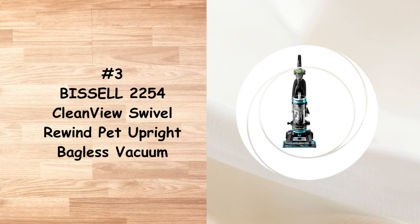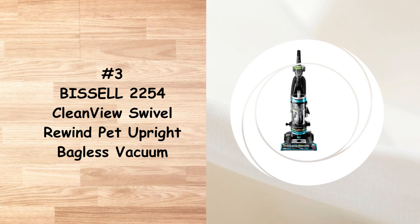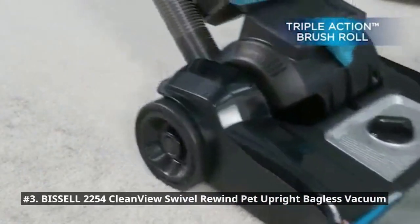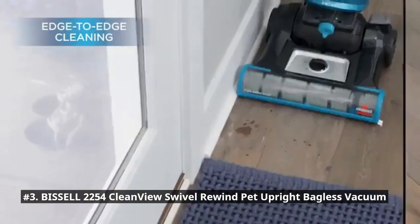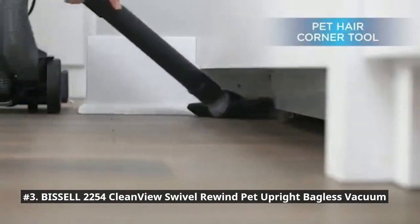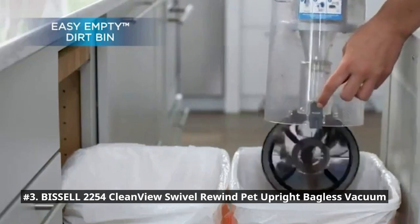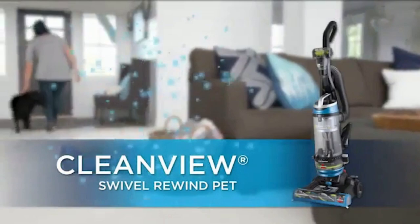In number 3 we have the Bissell 2254 CleanView Swivel Rewind Pet Upright Bagless Vacuum. It has triple-action brush roll plus scatter-free technology that maximizes pet hair pickup, even if it's embedded. It has a 27-feet power cord which can automatically rewind for quick and easy storage. The cleaning path width is 13.5 inches. The swivel steering makes cleaning around furniture and obstacles easy. With the edge-to-edge cleaning feature, the cleaner can get closer to walls and corners with each pass. The dirt cup capacity is 1.0 litre, which allows longer cleaning at a go.